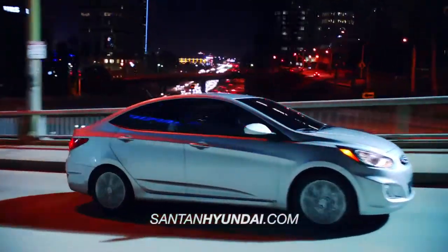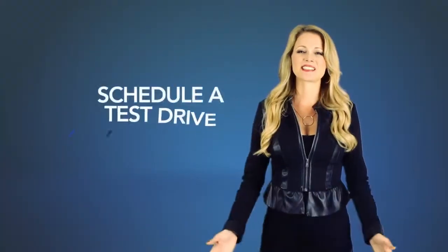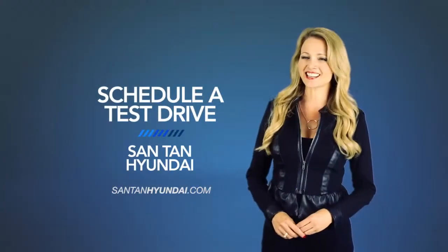Want to learn more about the 2015 Hyundai Accent? Schedule a test drive of your very own at Santan Hyundai today.